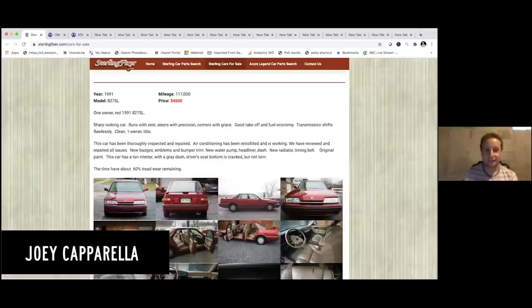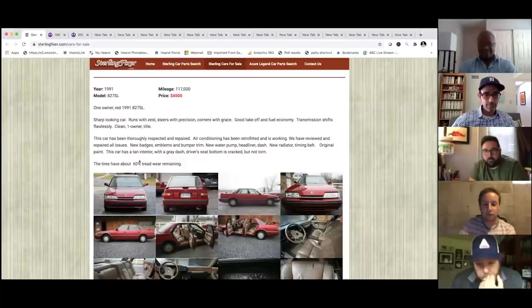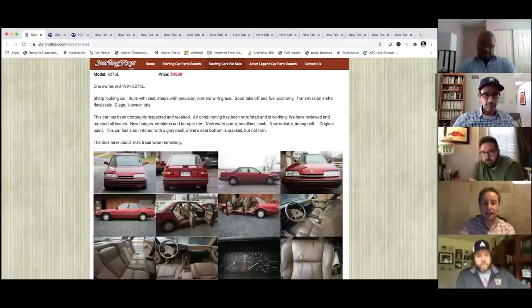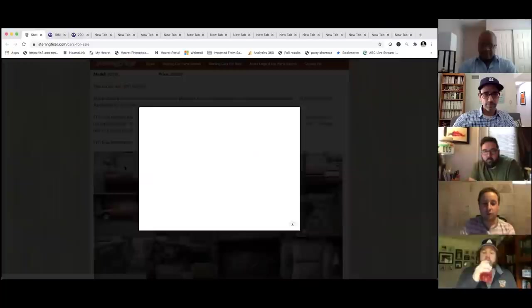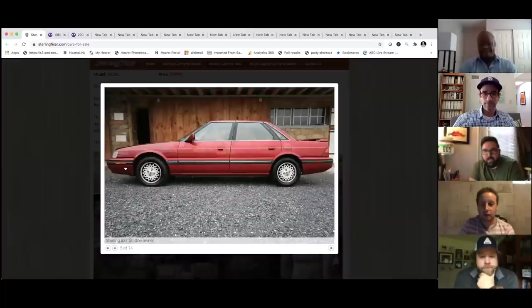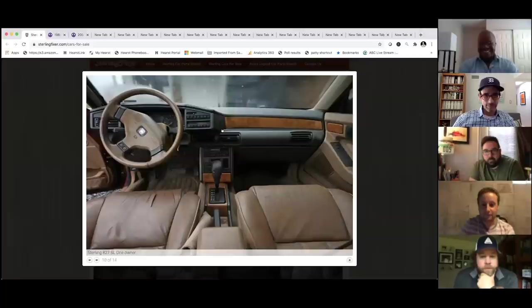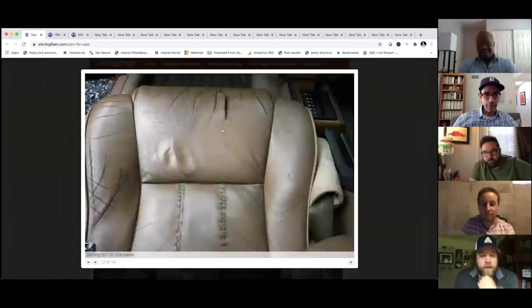Joey's first car is a Sterling — a very dead brand. He really likes the Sterling because it was such a mishmash. Sterling was a brand set up in America by Rover, a British car company, but it was also a collaboration with Honda. This is the Sterling 827, a 1991 model that shared a lot with the original Acura Legend. It's aged pretty well on the outside, though the interior is very wood grain, old school leather — trying to be British without truly being British.